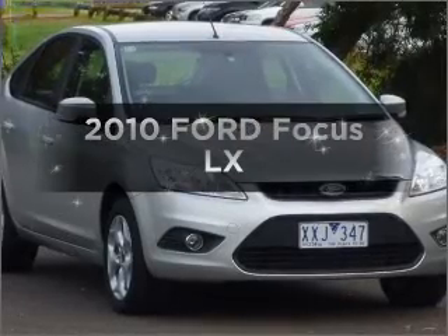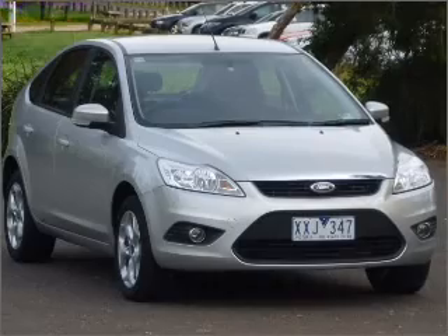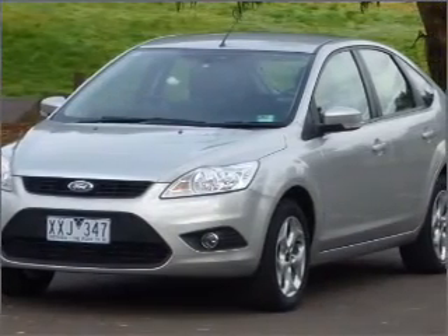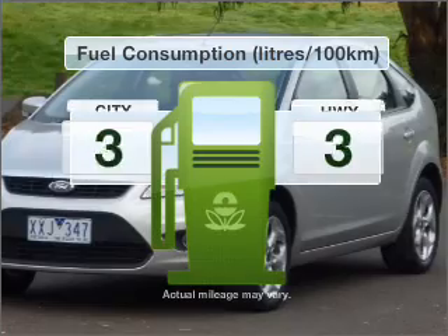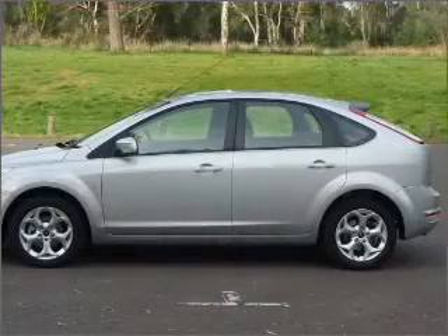Get noticed in this 2010 Ford Focus. If you're looking for a vehicle with great attributes, look no further. With a reliable engine, better mileage means better driving, and this vehicle delivers with low fuel consumption.